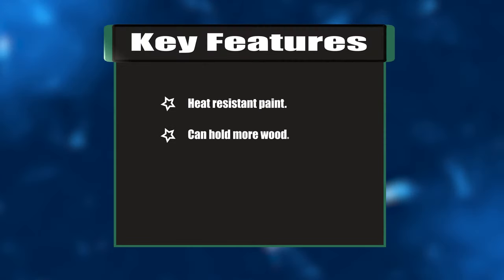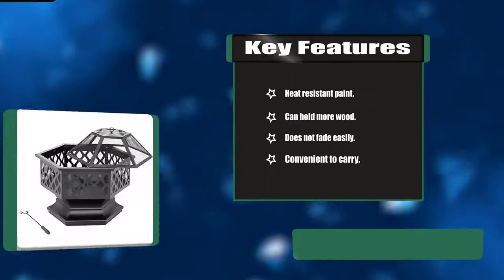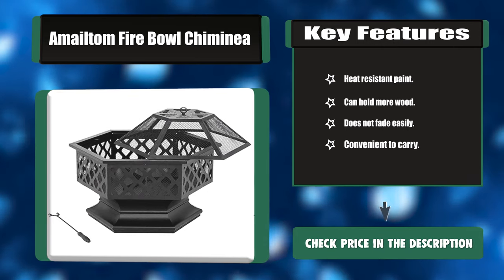Key features: heat-resistant paint, can hold more wood, does not fade easily, and convenient to carry.